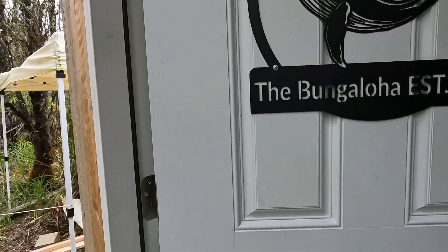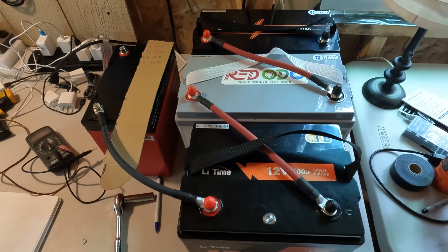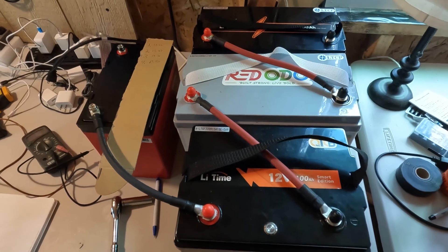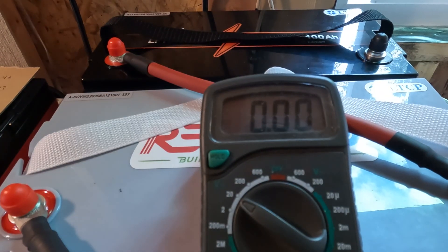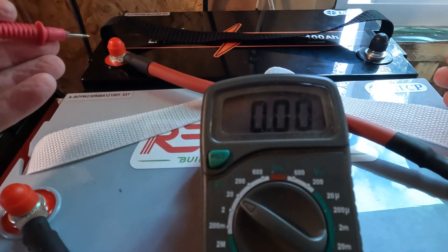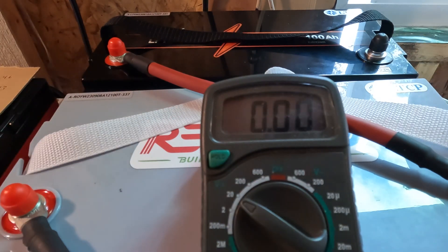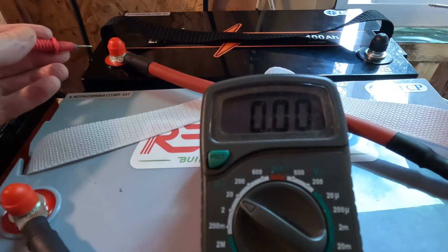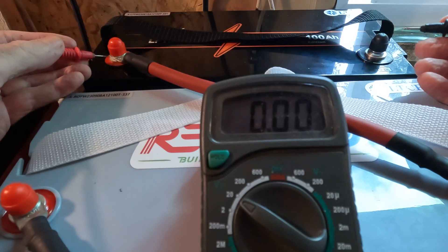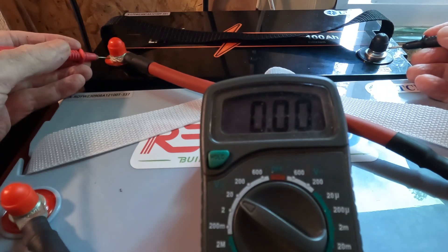Everything looks good. First thing I've got to do is see what things look like this morning, now that they've all been tied in series with no power going out or in. I just want to see how things have changed since I hooked them up overnight.